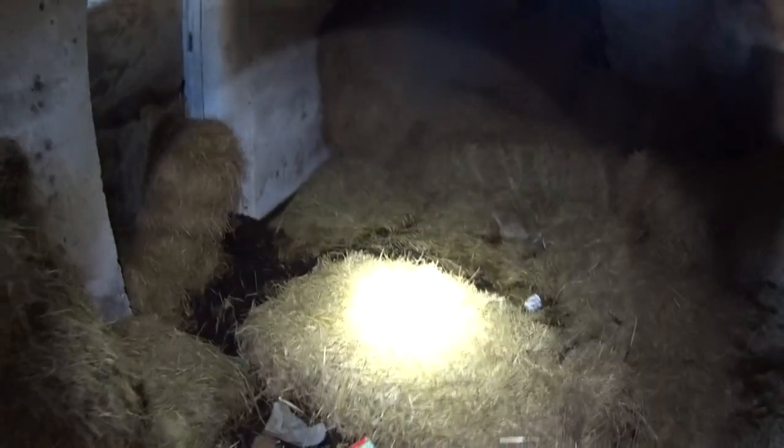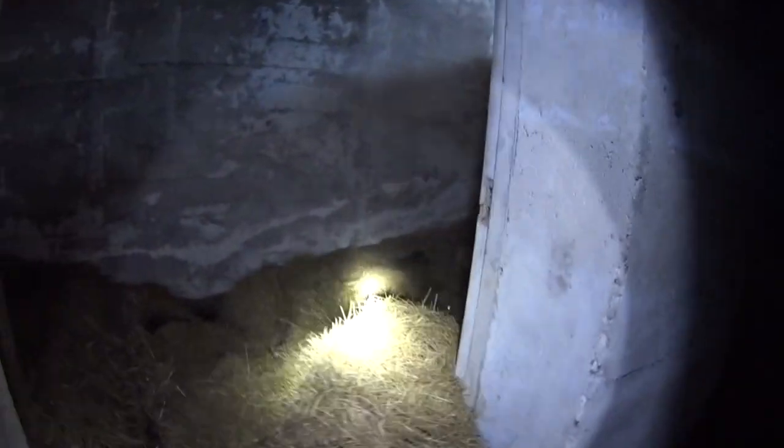Just more animal feed inside. That's that one done. You'll have to excuse me sniffing - it's freezing cold out here.